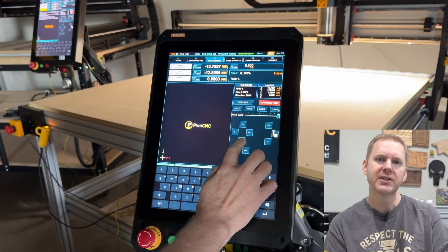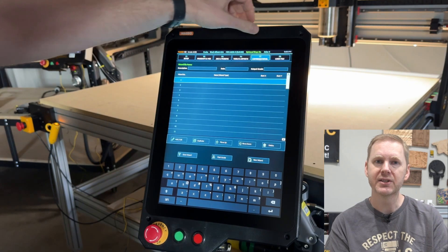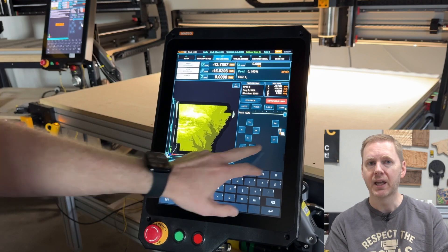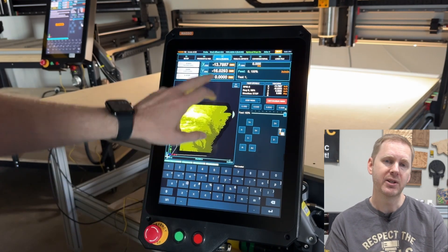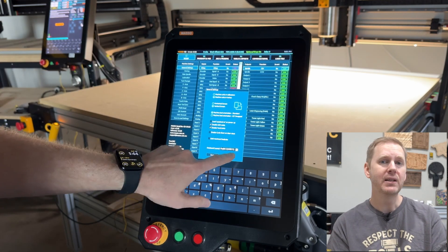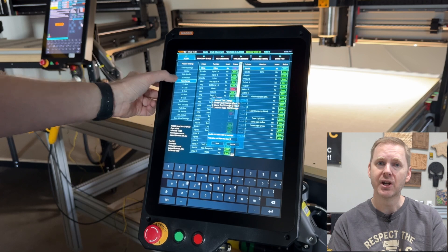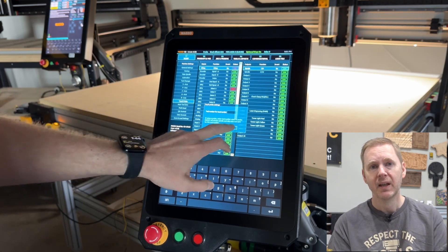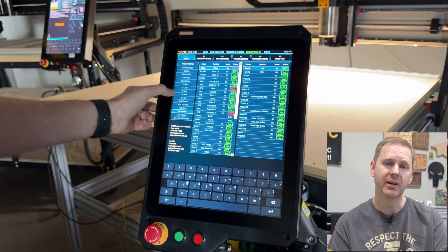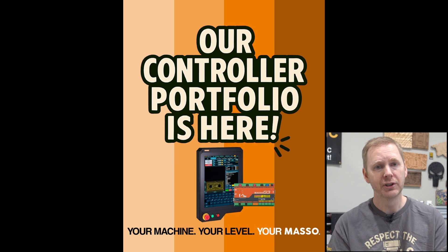Let's start with Masso. If you've been around the CNC world, you know Masso controllers are trusted by hobbyists and pros alike. But up until now, every controller sold came with every feature Masso had to offer, whether the user needed it or not. What they realized is that many users, especially those with smaller or simpler machines, weren't taking advantage of the full feature set. And in some cases, the pricing of a fully loaded controller created a barrier to entry. So they decided to shake things up a bit, and honestly, it's a good shakeup.